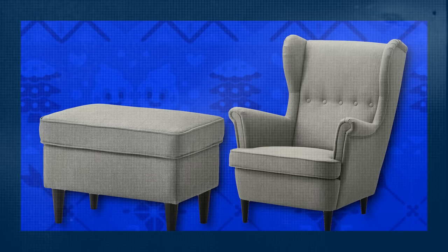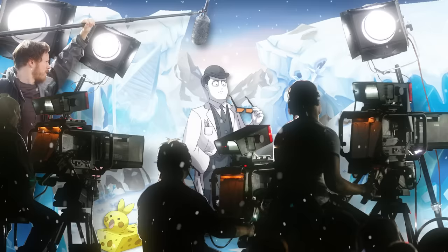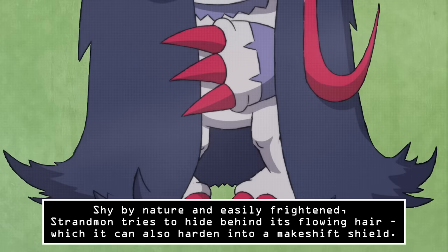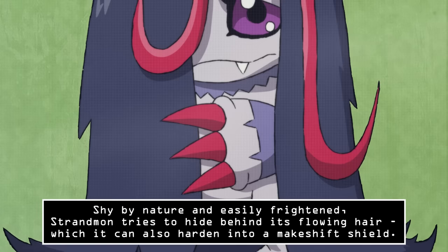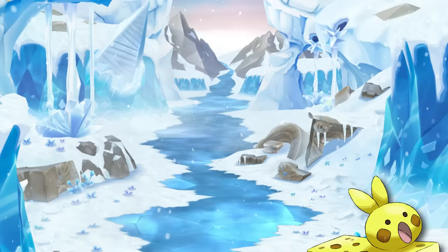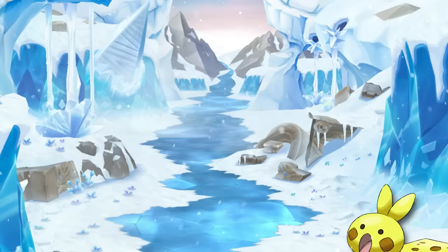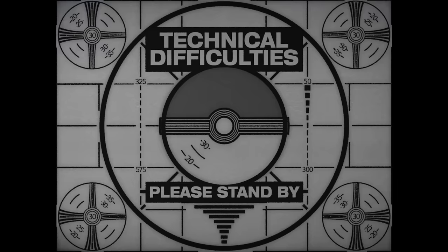The Ikea store sells an armchair and footstool set which, as expected of the blandness the store excels at, come typically in an aggressively neutral grey. Named for yet another Pokémon found only in that region, this range of products is called Strandmon. Strandmon — it ain't here, Digimon. Did you — hey! That thing can't be here! Which one of you chuckleheads let it in? Shy by nature and easily frightened, Strathbomb tries to hide behind its flowing hair, which it can also harden into a makeshift shield. Son of a — do you know how many laws this is breaking? Somebody tell my secretary to call my lawyers! Its special move is Hair with a Plan, which it controls like a tentacle, striking swiftly at its opponent. Jesus H. Christ on a cracker! This is why I hate working with amateurs! Galant.